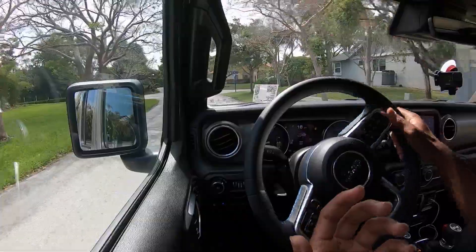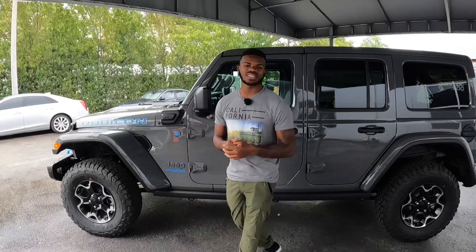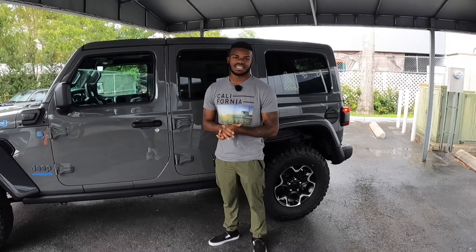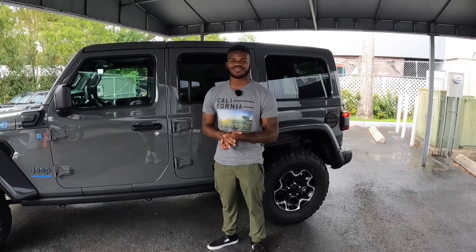After spending time with the 2021 Jeep Wrangler 4xe, the starting price is $51,695. With options, accessories, and destination, this Wrangler stickers at $65,119. Hope you guys enjoyed this review — be sure to follow me on Instagram at Drive On Reviews, hit that subscribe button, and I'll see you all in the next video.